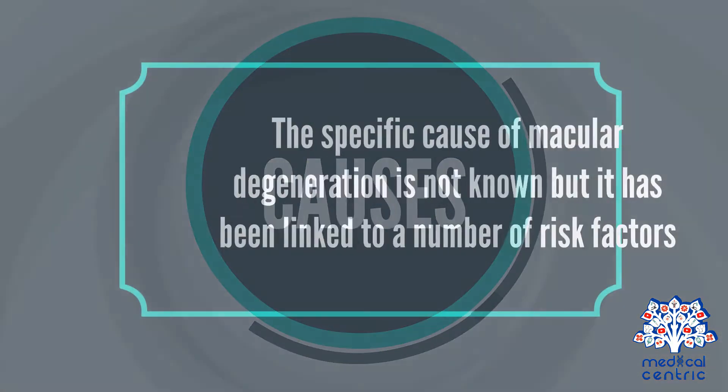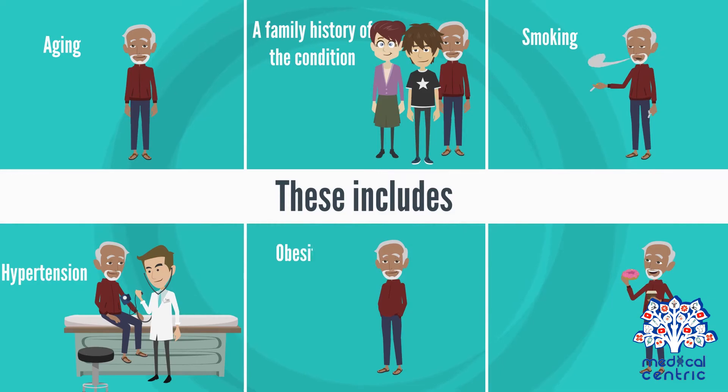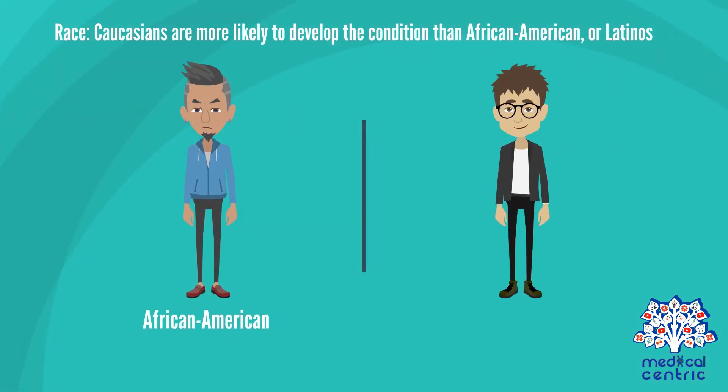The specific cause of macular degeneration is not known, but it has been linked to a number of risk factors. These include aging, a family history of the condition, smoking, hypertension, obesity, fat intake, exposure to sunlight, high cholesterol, and race. Caucasians are more likely to develop the condition than African Americans or Latinos.